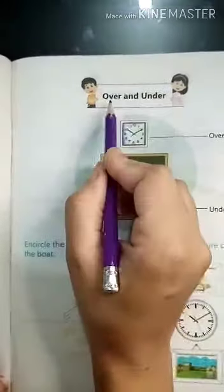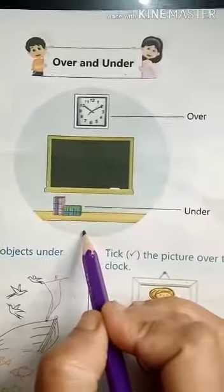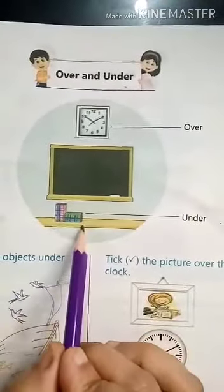Here write down the date and the heading: over and under. So look at this picture carefully. Here in this picture, the clock is over the black boat, and these books are under the black boat.